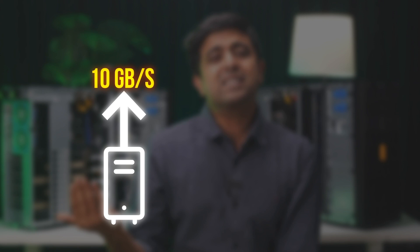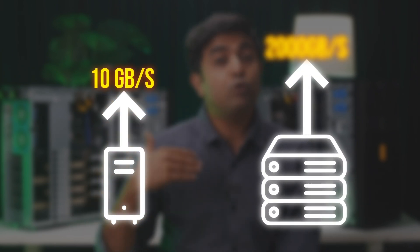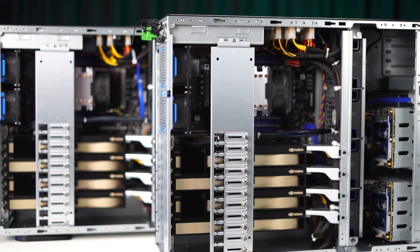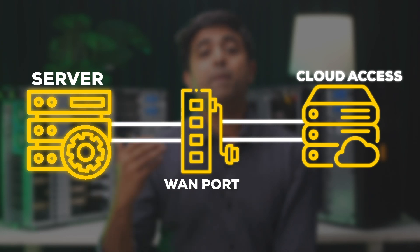Network speeds for desktop PCs max out at about 10GB per second, but the speed for servers can hit up to 2000GB per second — and that's not even the fastest. So if you had gone for a regular PC of the same spec instead of a server, you could never combine the performance. But with servers, that's possible.